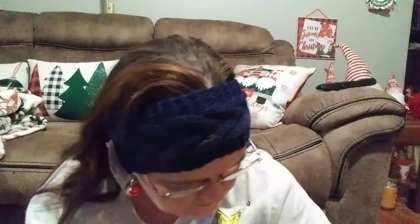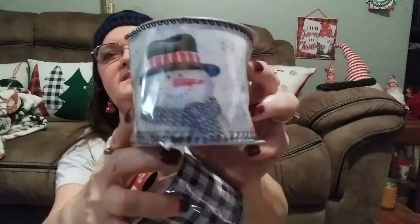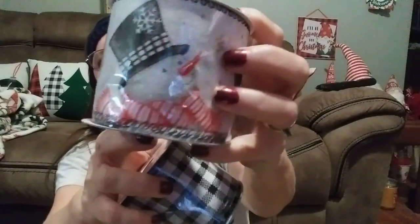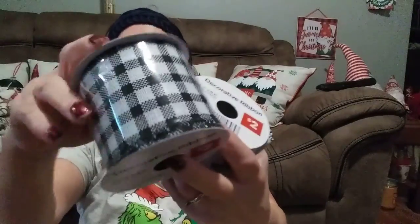Now I have some ribbon to show you. There's this one — it was $2 with the snowman on it. Look how gorgeous — he's just so cute. And then there's this one — it's $2, just black and white plaid. And then there's white with snowflakes and red — it was a dollar. And here's clear with white snowflakes — also a dollar.